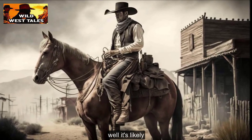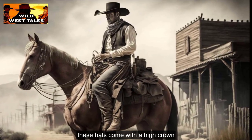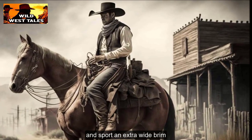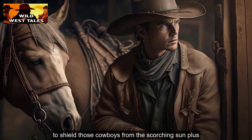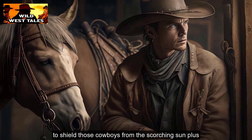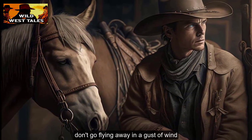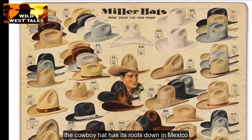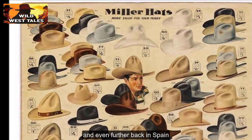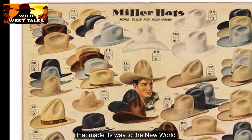The cowboy hat is likely the most emblematic cowboy gear you can think of. These hats come with a high crown and sport an extra wide brim, slightly curved on the sides. That brim is there to shield those cowboys from the scorching sun. Most of them come with a chin strap to make sure they don't go flying away in a gust of wind. The cowboy hat has its roots down in Mexico and even further back in Spain, tied to the whole horse riding tradition that made its way to the New World.